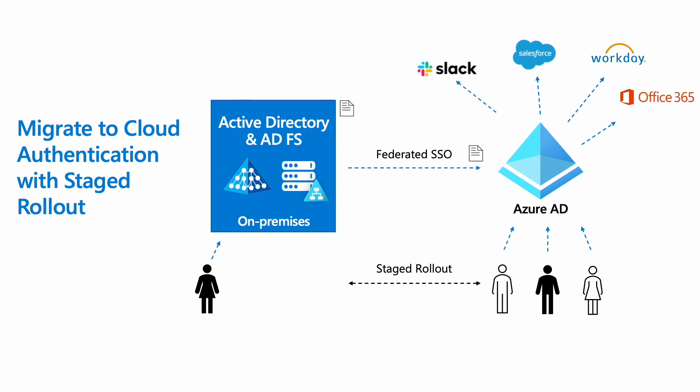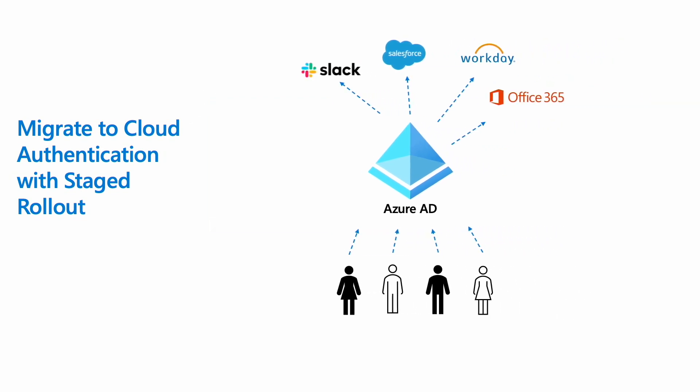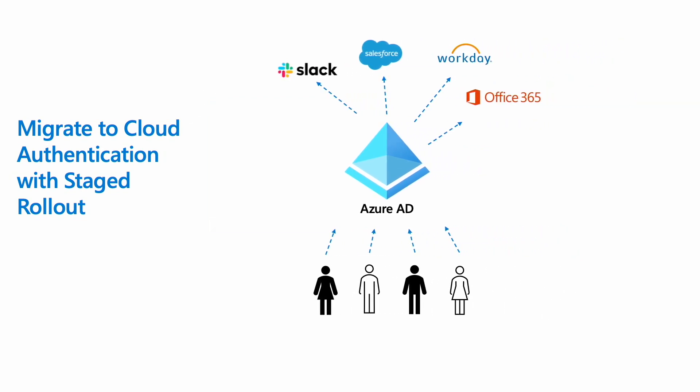Once all your apps are migrated to Azure AD and authentication has been sufficiently tested, it is time to remove the federation. To help with fallback, you can backup and export the related configurations. Now all your users and apps are leveraging Azure AD for authentication. After confirming that your ADFS farm is not used for authentication anymore, you can finally decommission the entire ADFS farm. With the ADFS farm gone, this frees up your operations and engineering teams to focus on leveraging all the benefits of Azure AD.